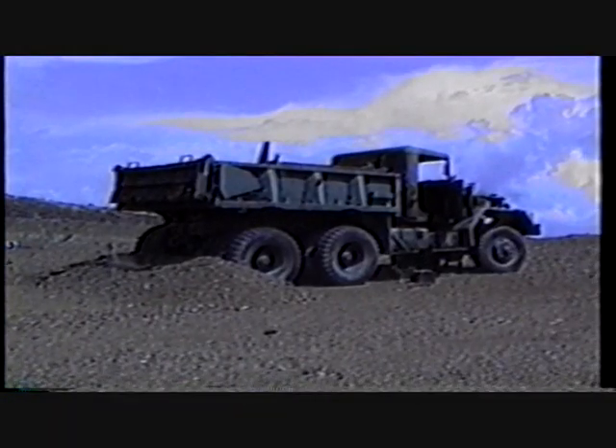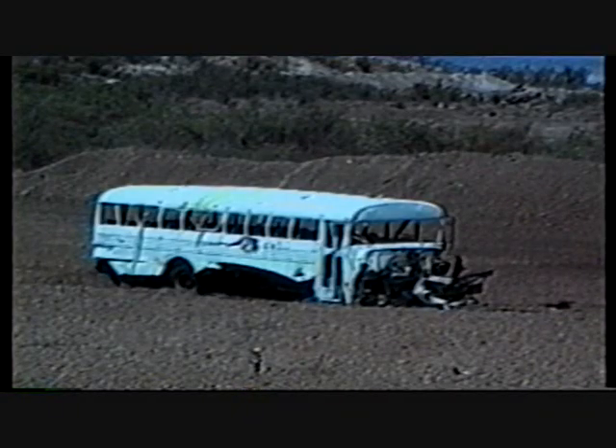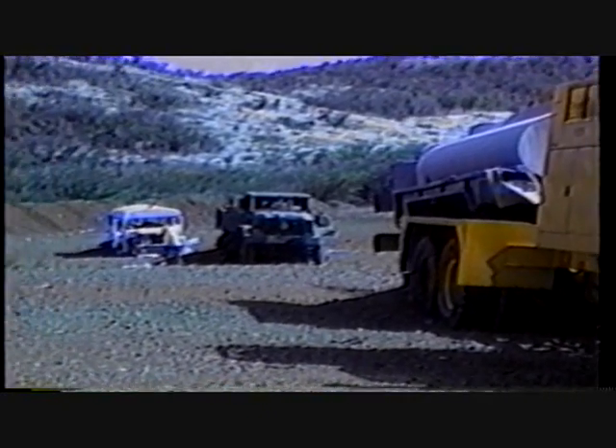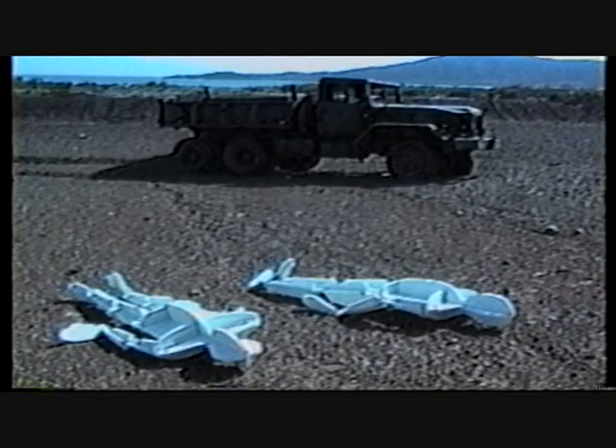Three targets were used: a military dump truck, a military fire truck, and a previously damaged school bus. They were spaced about 30 yards apart in a line as if going down a road. A plywood dummy represented the driver of each truck, and 12 additional dummies were placed in prone positions about the vehicles. Because of prior damage, no dummies were put in the school bus.